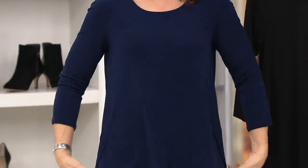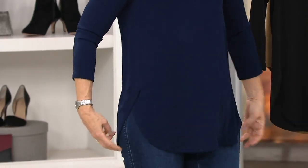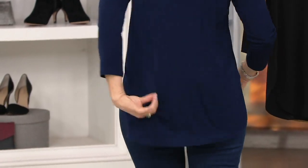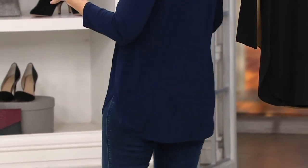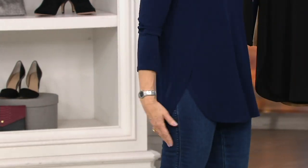Liquid knit — this is the best part. It literally is fluid, it's drapey. The reason we call it liquid knit is because it doesn't stick, it doesn't cling. It's that piece that you will, honestly and truly, roll out of bed in the morning and it'll be the first thing you put on every single day.